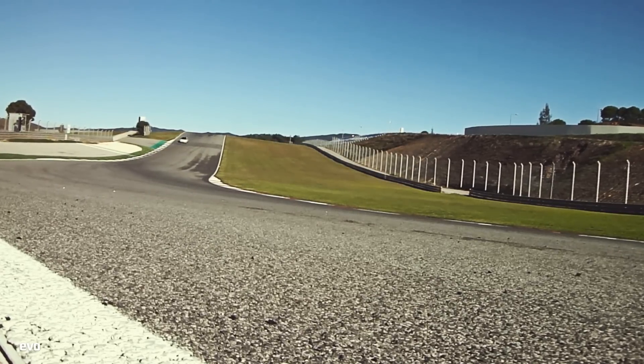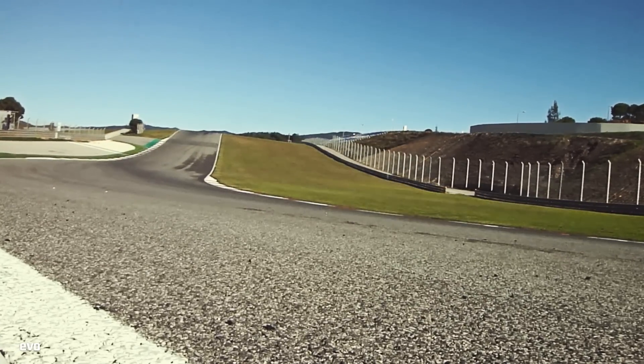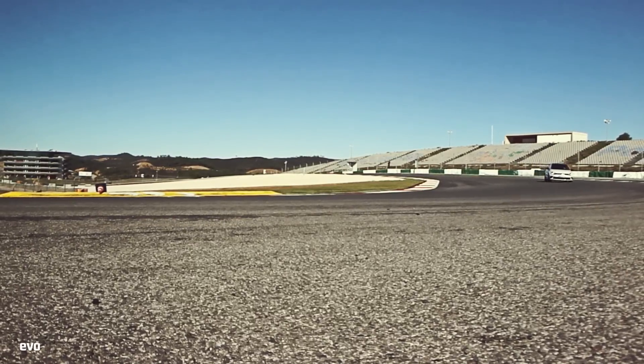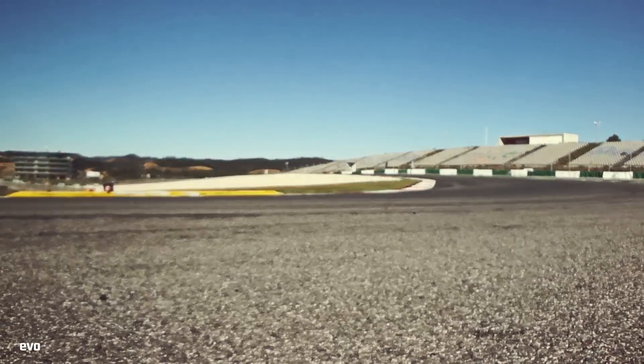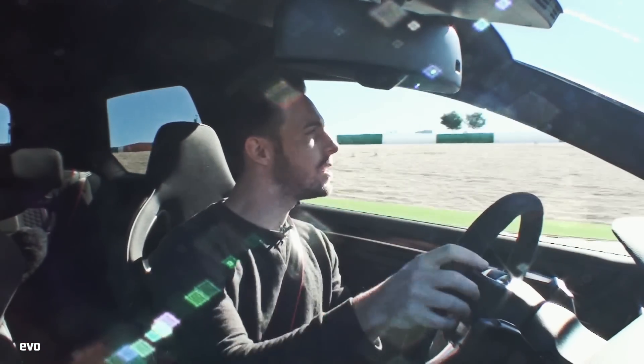We're running the standard brakes — the performance-pack brakes — so they're not upgraded for this car. After a few quick laps and some hard stops, they do just start to wilt a little bit. You can feel that they're hot, and you can feel the brake pedal going a little bit long.